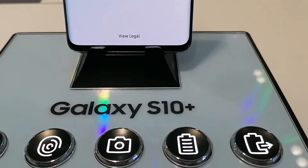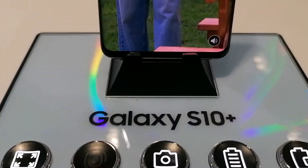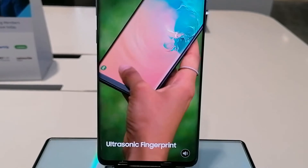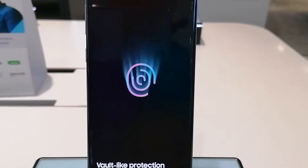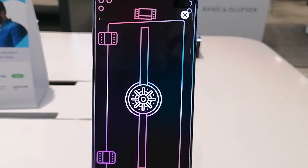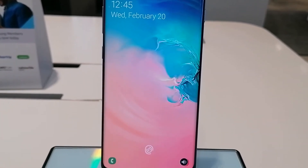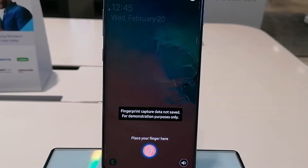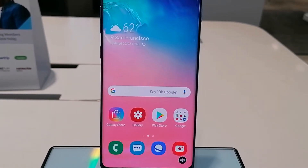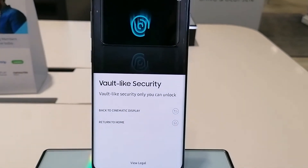Next, mga Kabisdak, ito pong bolt-like security. Ni-click natin. The Galaxy S10 Plus delivers bolt-like security so you'll have peace of mind knowing your personal data is safe. The first ever in-display ultrasonic fingerprint sensor uses ultrasonic waves and machine learning to read the unique ridges of your finger. Place your finger on the icon below to unlock the device. Secure your phone with bolt-like protection. Ayan po yung pangalawa.